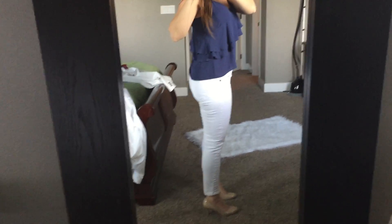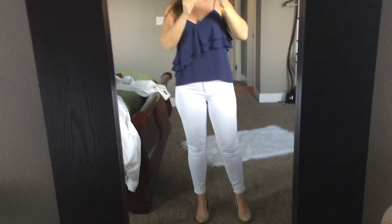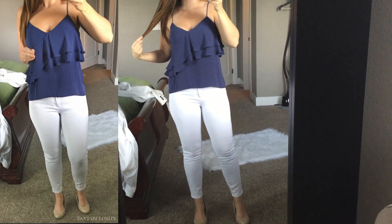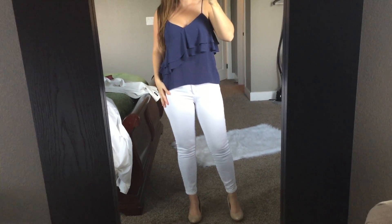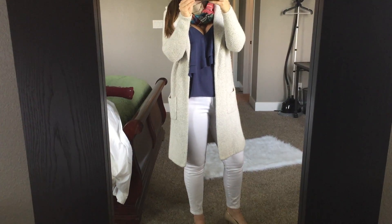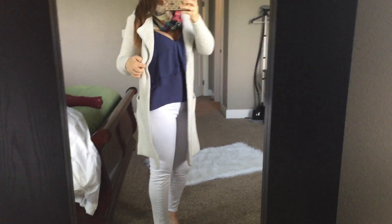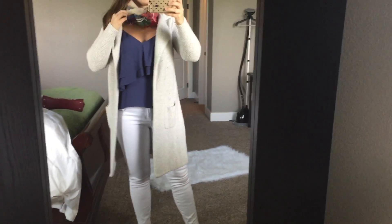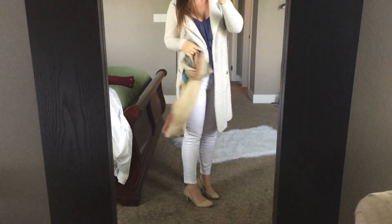The next item is this ruffle J.Crew top — they call it a camisole — and I freaking love it. I'm definitely keeping this. I wasn't sure about the color because it's hard to wear with jeans since they're a similar shade, but paired with my white jeans and nude pumps it really works. Since fall and colder weather is coming, I can easily throw on a cream cardigan and add a pop of color with a scarf, making it an all-weather top. I'm such a winter-white girl and I think it looks adorable all together.